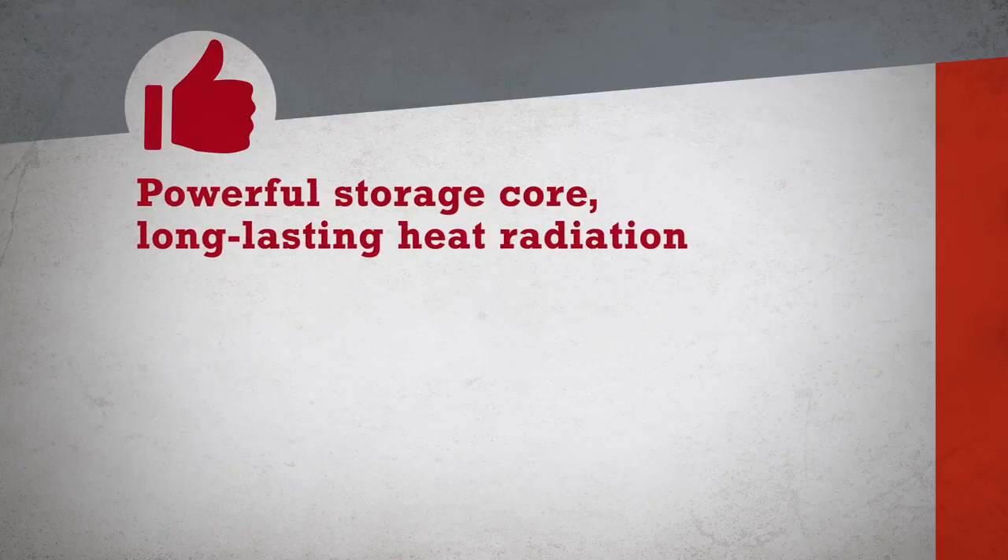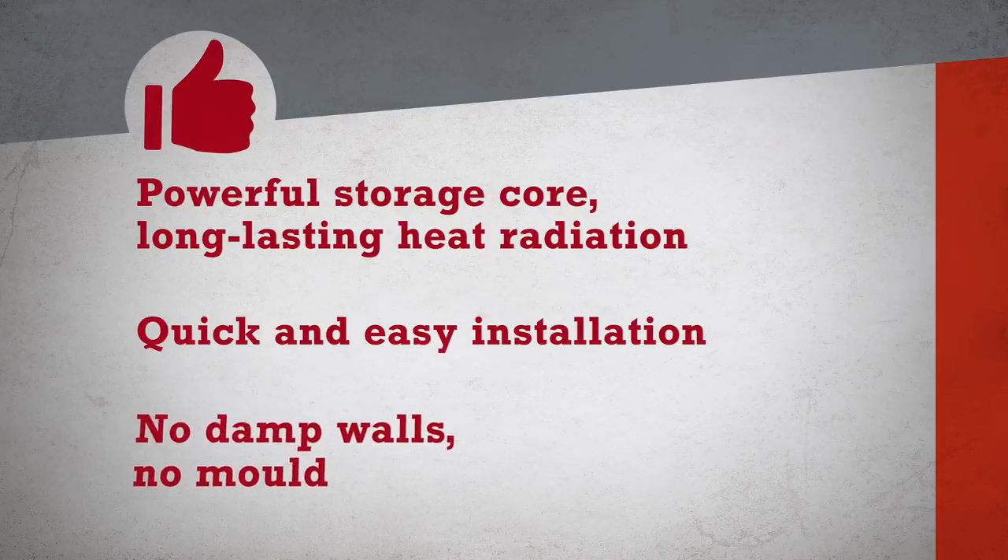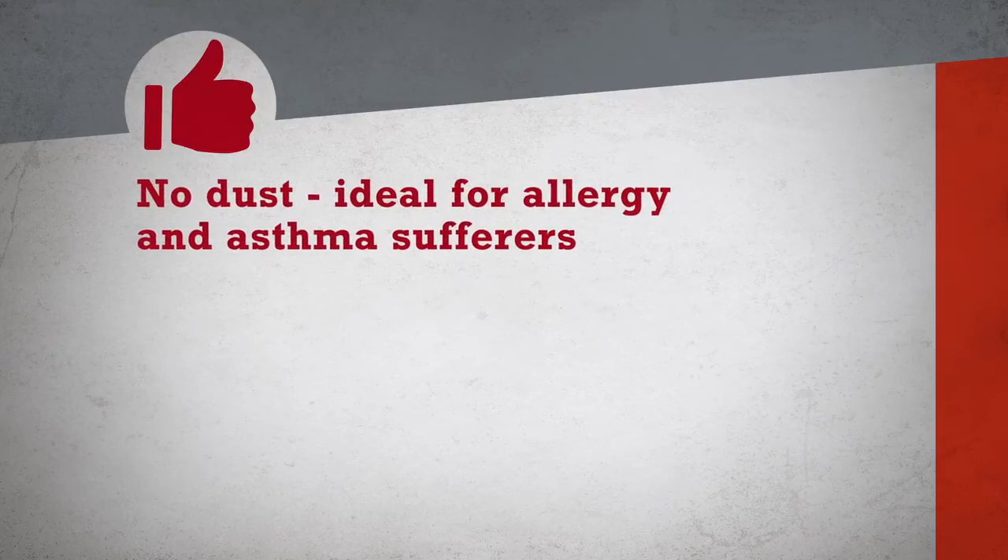Here are the main advantages in summary: very high energy efficiency thanks to the unique powerful storage core. The Caladia infrared storage heater is easily mounted on the wall, connected to power, and that's it. The consistent warming of the walls also prevents mold growth.